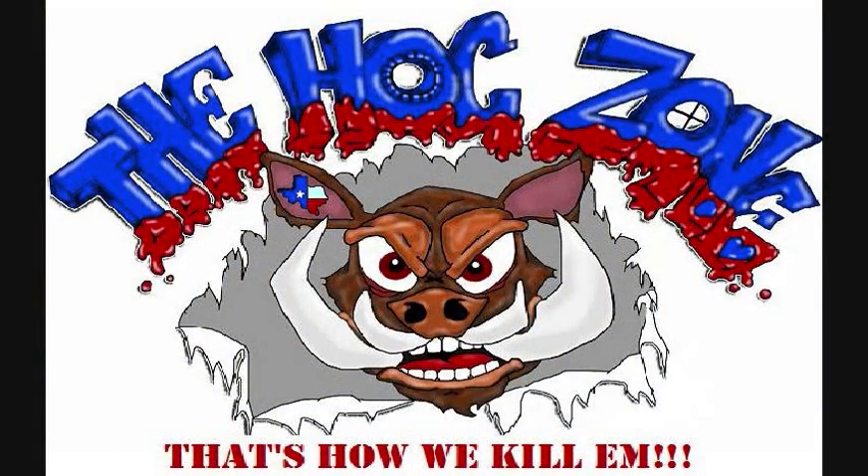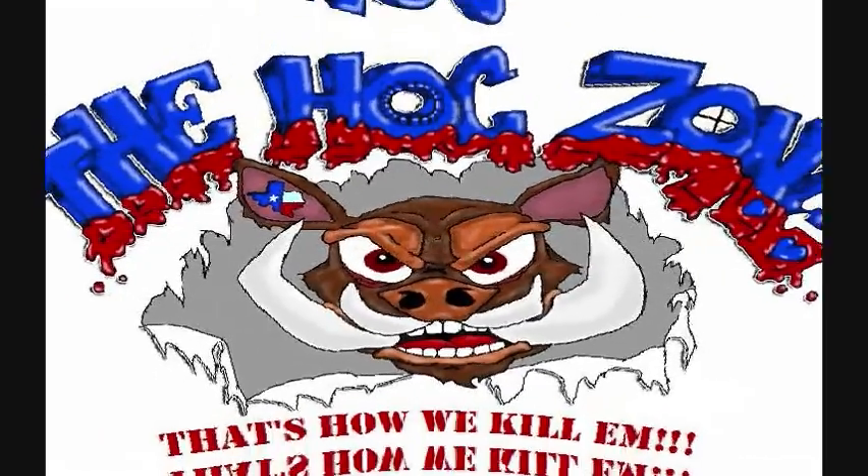You are watching The Hog Zone. All right, gentlemen, something a little different — rabbit hunt with an air rifle. I mean, this thing really works. I'm really surprised. It'll be something a little bit different on The Hog Zone.